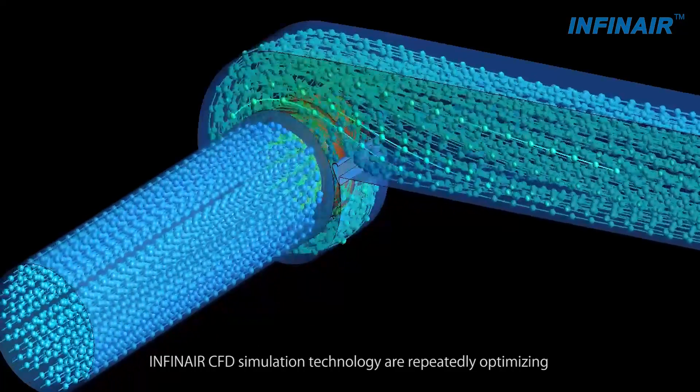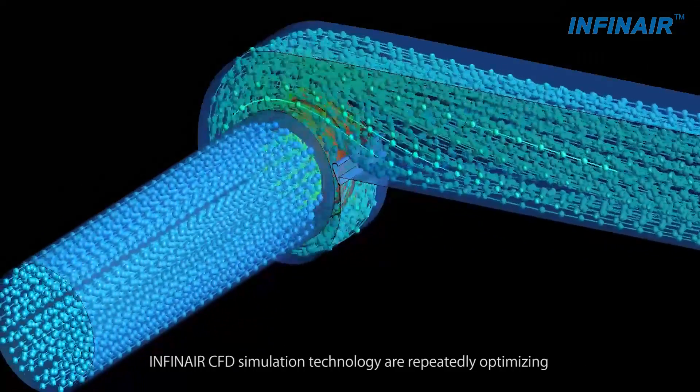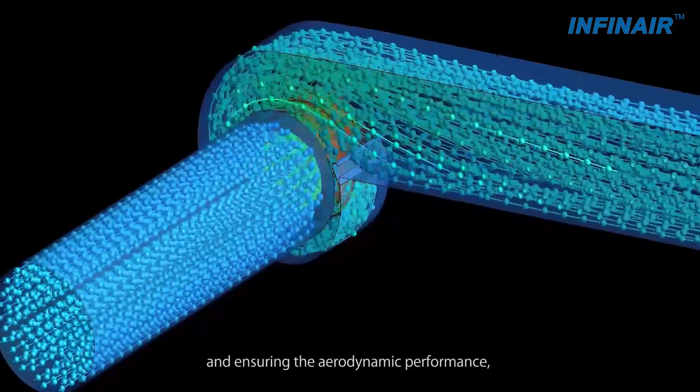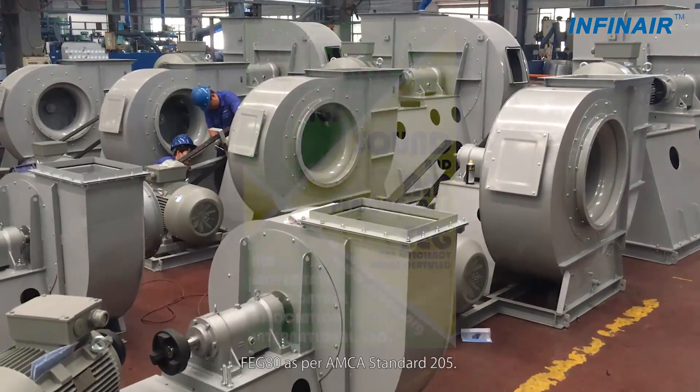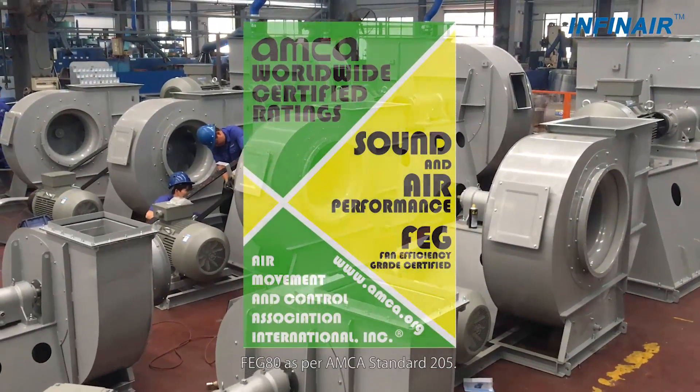Infernier CFD simulation technology is repeatedly optimizing and ensuring the aerodynamic performance. That's how the fan efficiency grade can be as high as FEG80, as per AMCA standard 205.